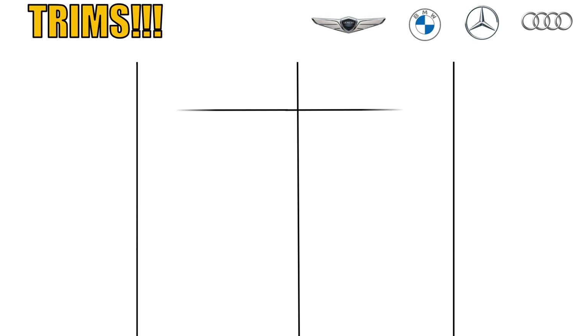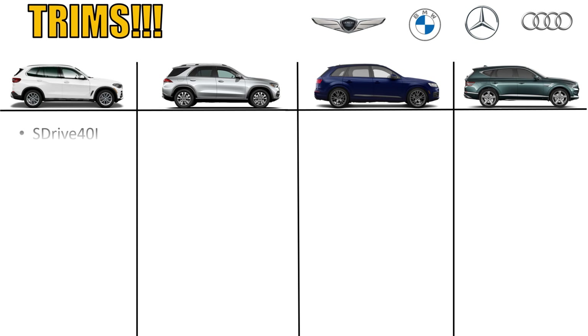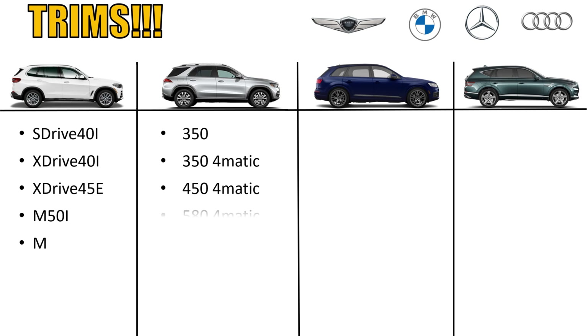The X5 has five different trim levels: the S-Drive 40i, the X-Drive 40i (which represents all-wheel drive), a plug-in hybrid option — the 45e — then the M550, and then the X5 M version. Next, in the GLE, you have more trims than any other car in this comparison: the 350, the 350 4Matic (all-wheel drive), the 450 4Matic, the 580 4Matic, the 53 4Matic (which is the AMG version), and then the 63 S 4Matic — six different options to choose from.